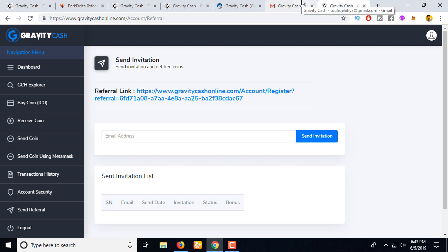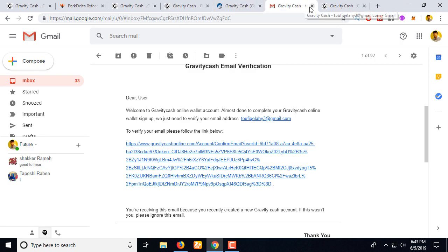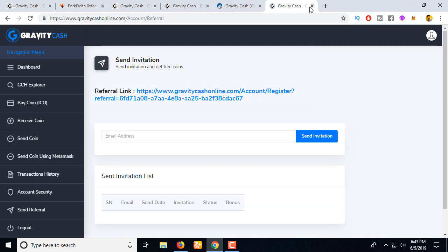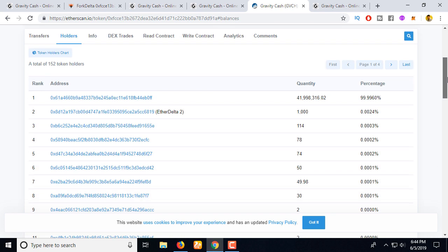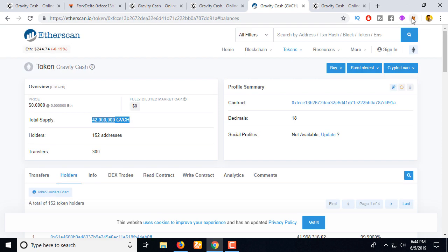For example, imagine a friend gave me $20 to purchase this GVCS coin. He gave me $20 and I'm going to give him 100 coins. This GVCS coin has a total supply of 42 million. Let's transfer a few coins.